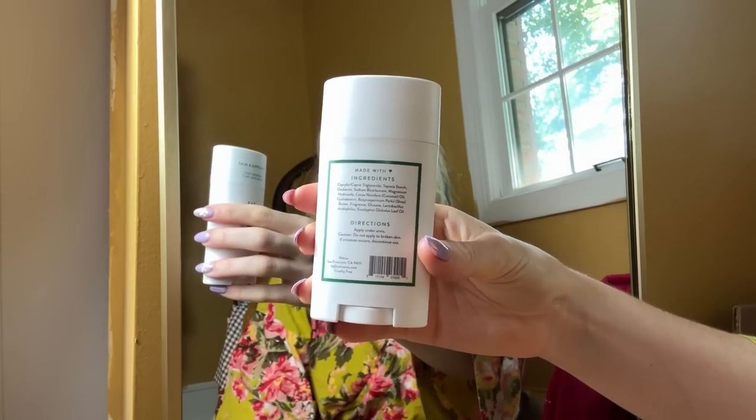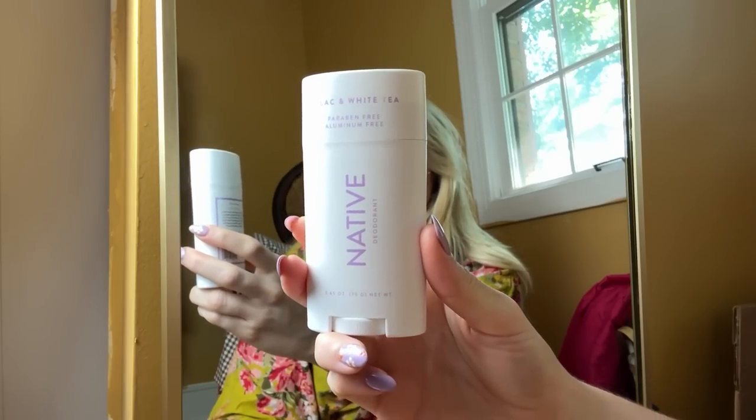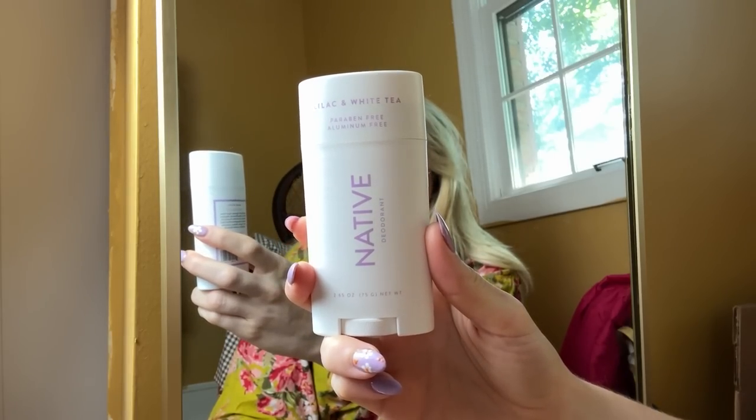Native is aluminum-free, paraben-free, vegan, and cruelty-free — all those frees really add up to something amazing. They have really simple and effective ingredients like coconut oil and shea butter, so my underarms feel smooth and covered. The scents are so amazing. I got the eucalyptus and mint — I actually have their shampoo and conditioner in this scent too. It's invigorating but also really calming. One of my favorite parts is you can read the exact ingredients right on the back, like eucalyptus globules leaf oil.